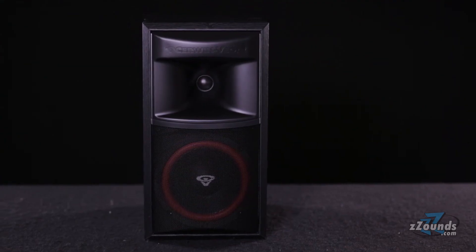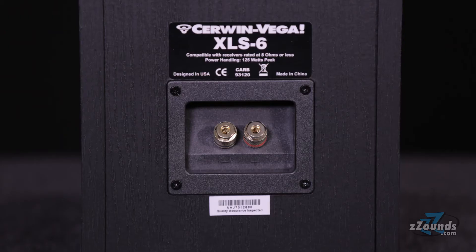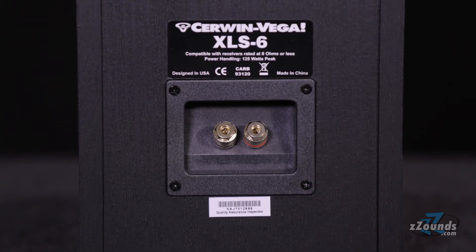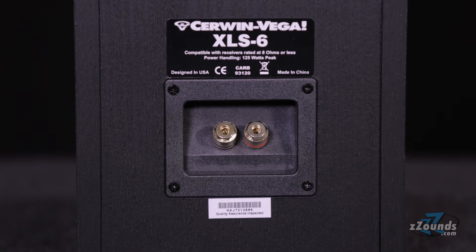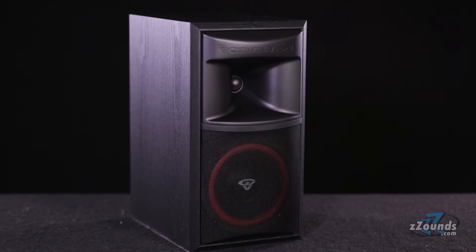The removable grille gives you the option to show off the speaker's cool red on black design. On the back you'll find standard terminal connections for use with most power amplifiers. The XLS 6 is also video shielded, so you won't have to worry about it interfering with your other components.